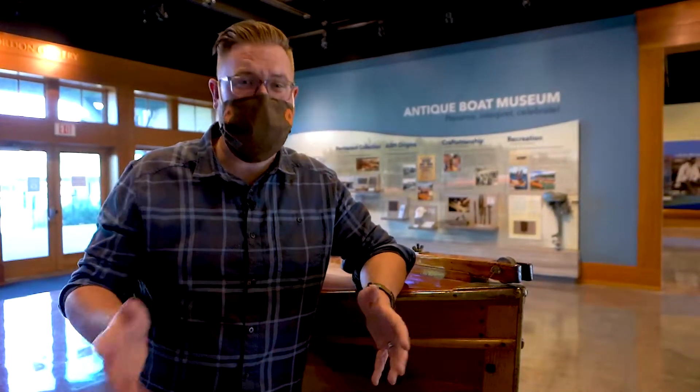Come on up to the Antique Boat Museum in the Thousand Islands. Every member of the family is going to find something fun here, and try to do the boat ride if you can — it is such an awesome experience. Can't wait to see you on the next stop of the What's Open Sherpa Tour.